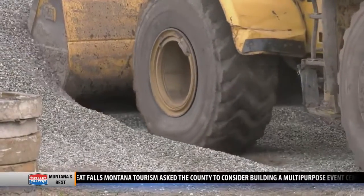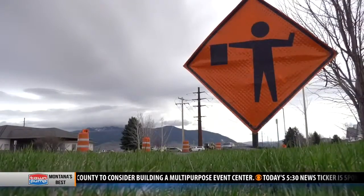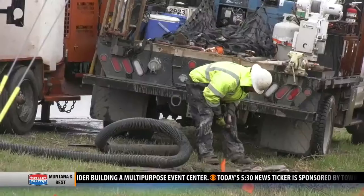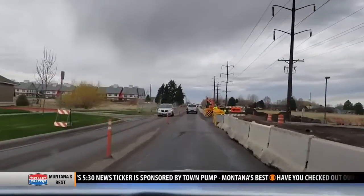Each project is set to be complete near the middle of July. In the meantime, Walker says plan ahead and mind the cones and hardhats working behind them. Obey the speed limit that's posted — we have it lowered for a reason, for protection of not only the traffic but the people working out here.